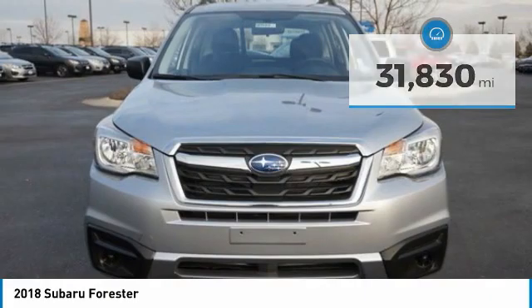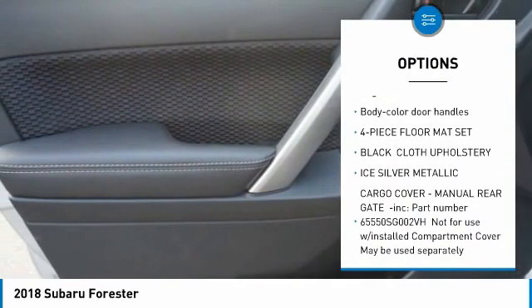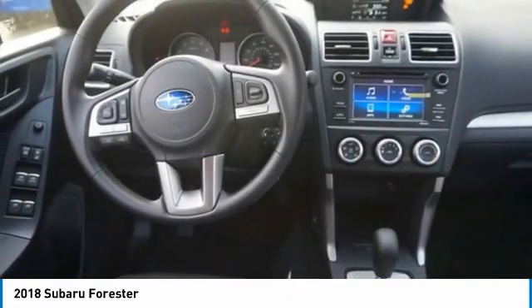Here are some of this vehicle's great options: trip computer, power door locks, day-night rearview mirror, outside temperature gauge, cloth upholstery, perimeter alarm, engine immobilizer, body color door handles, and a four-piece floor mat set.